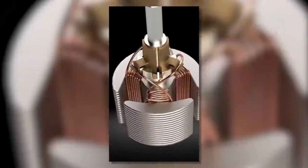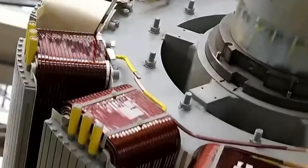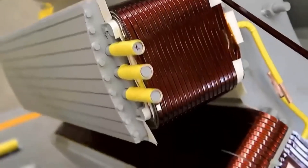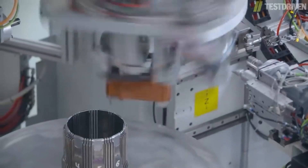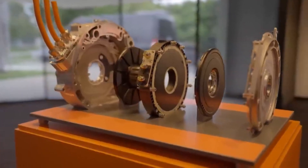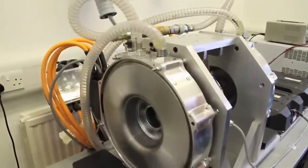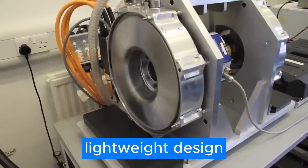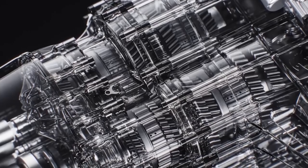The Quark is a tiny powerhouse that's perfect for all kinds of applications. While Tesla might have more power, the Quark holds its own against the competition with its compact size and solid power delivery. It's a great option for electric vehicles, drones, and all sorts of other things. Koenigsegg knows a thing or two about making high-performance machines, and they've taken their expertise in lightweight design and applied it to the Quark, resulting in a motor that's small, light, and incredibly powerful.